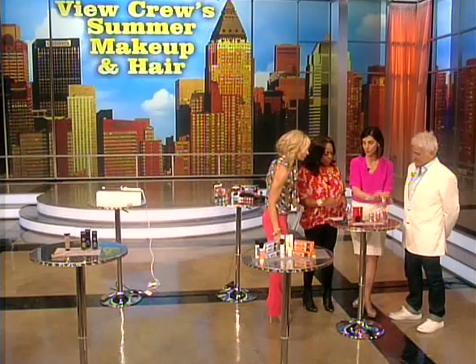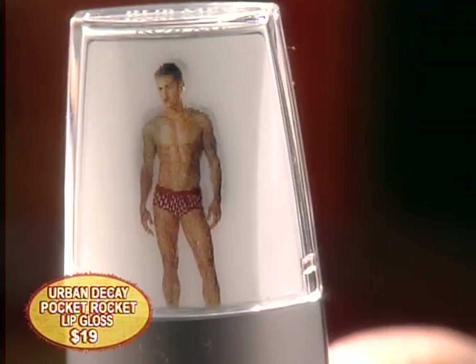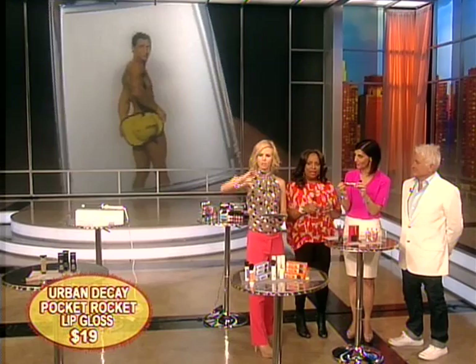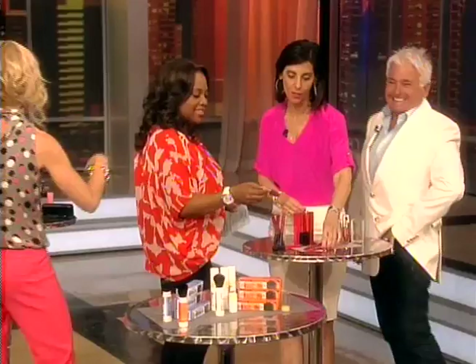Also by Urban Decay — wait till you see this gloss. It's a great gloss that fills in lips, lines, and wrinkles. Look at the cap — it comes with a very handsome guy on it, and when you tilt it, he undresses! My husband is not going to let me carry this. Can you customize these with a photo? I'm going to give it to my pastor's wife!